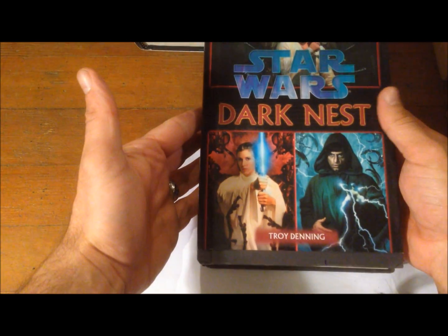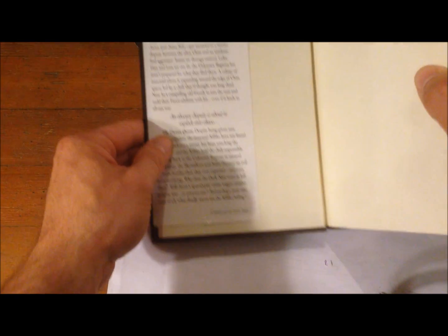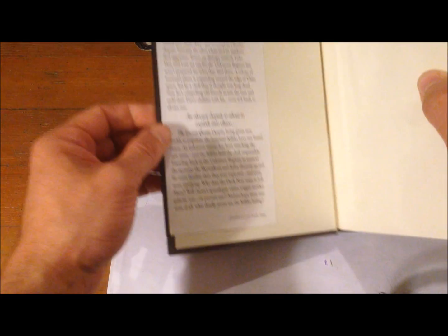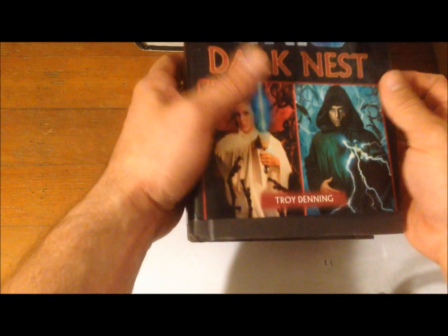After that there's the Dark Nest trilogy. I have the omnibus edition that collects all three: The Joiner King, The Unseen Queen, and The Swarm War. So this one book collects the entire Dark Nest trilogy.